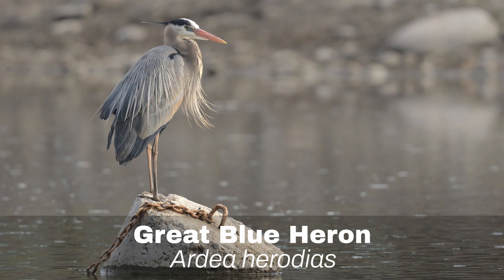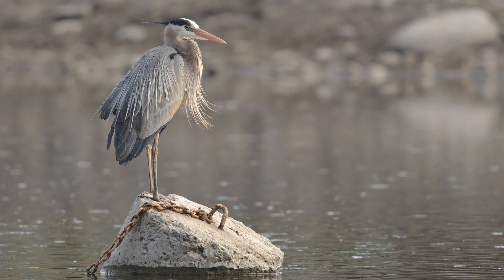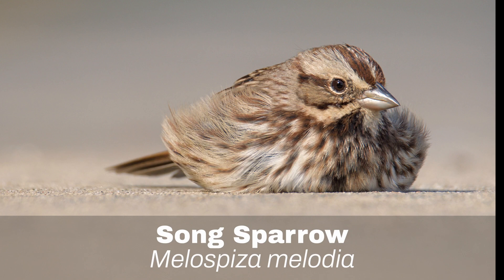Number 12: Great Blue Heron. The Great Blue Heron is frequently seen on the banks of rivers, hunting for fish with its infinite patience. It is a large bird and should be very easy to spot.